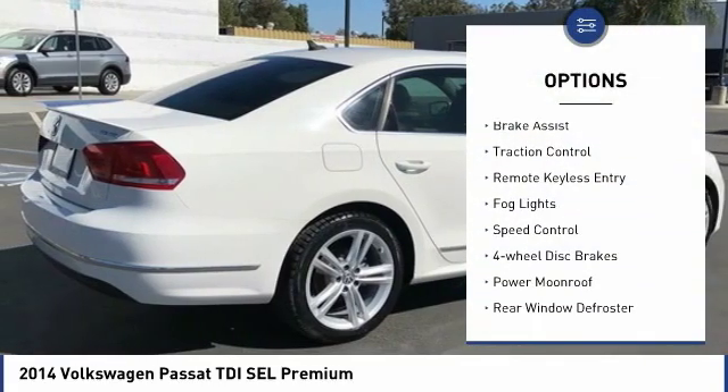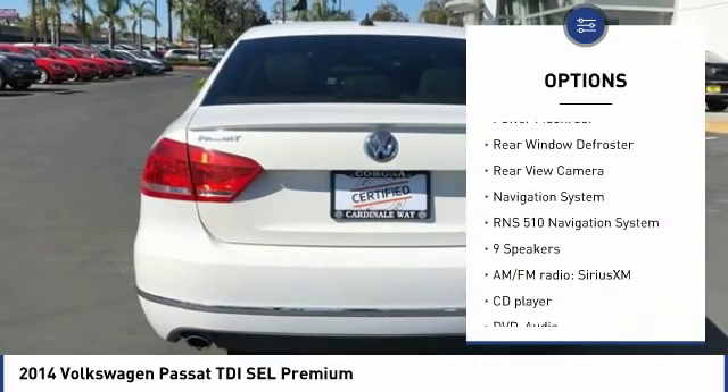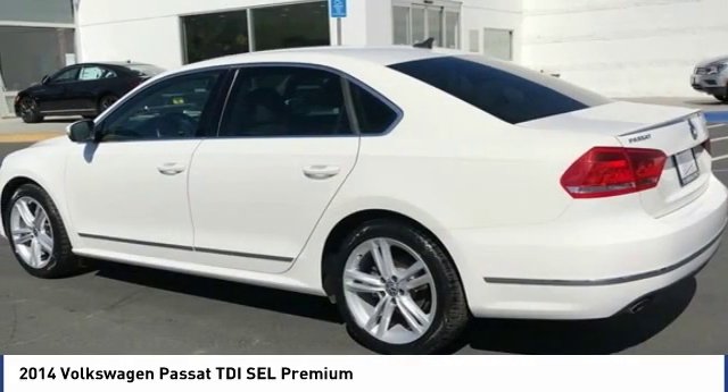Electronic stability control, brake assist, traction control, remote keyless entry, fog lights, speed control, four-wheel disc brakes, power moonroof, rear window defroster, and rear view camera.